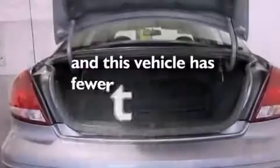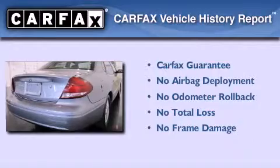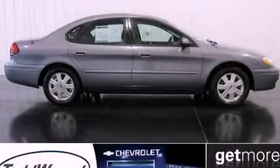This vehicle has less than 53,000 miles. Not to mention that this Ford qualifies for the Carfax buyback guarantee. Please call us today for more information on this great vehicle.